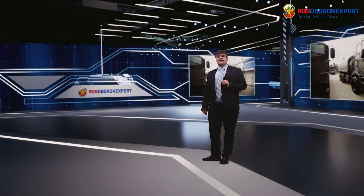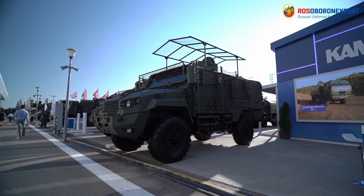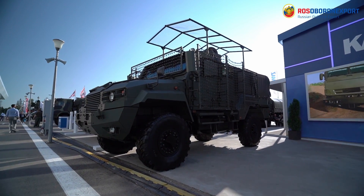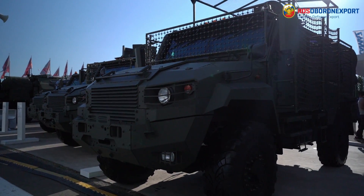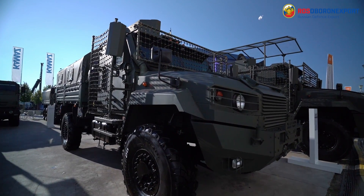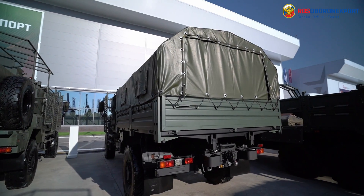Logistics support vehicles play a crucial role on the modern battlefield. They transport troops and cargoes, carry fuel and ammunition, and accomplish a wide range of other tasks. Moreover, these platforms are often operated as carriers for various weapons systems, ranging from radar and electronic warfare machines to surface-to-air missile systems. Any modern warfare cannot be conducted without logistics support platforms, and these vehicles truly carry the burden of modern conflict.